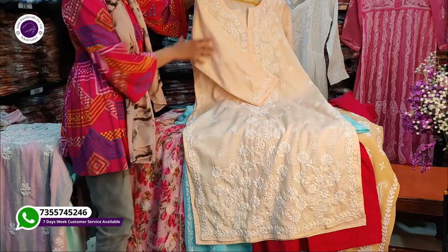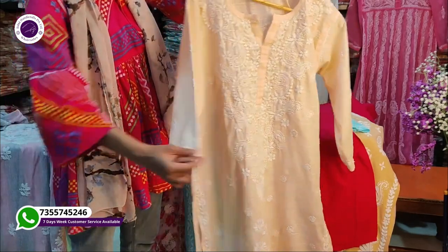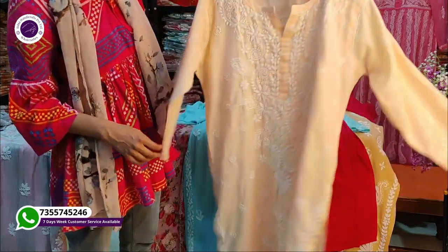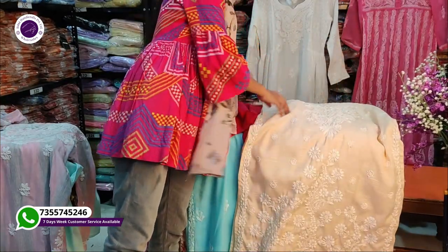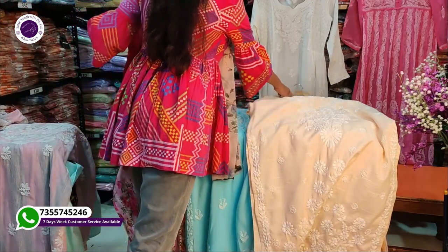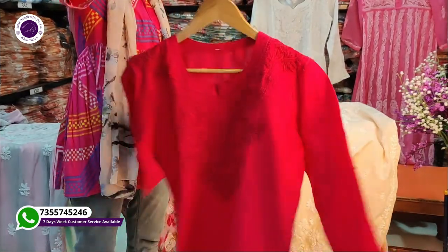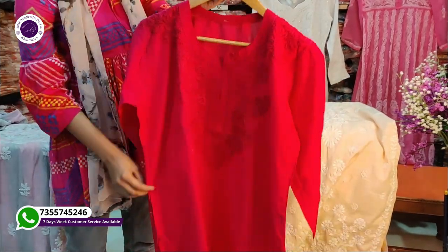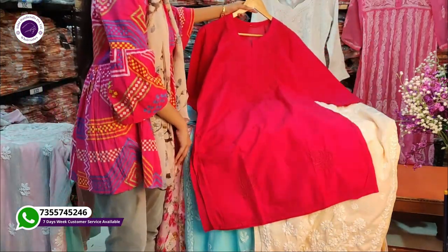You will get 6 pieces in every set. Our wholesale team is available 7 days. If you have any inquiries, we will be available for you. Our office hours are from 10:30 to 8:00 p.m. — you can contact us and get answers to your questions. This is a very beautiful tone-on-tone color design.